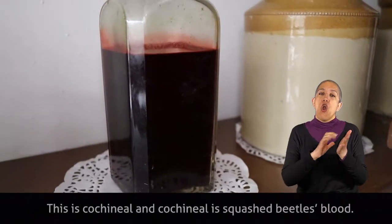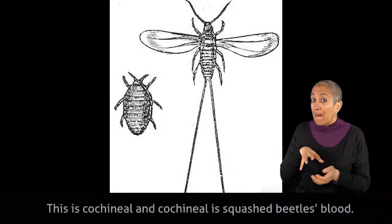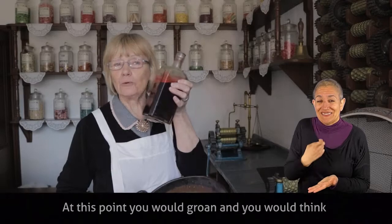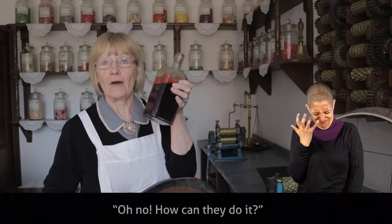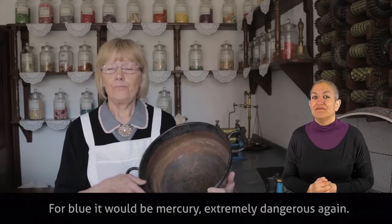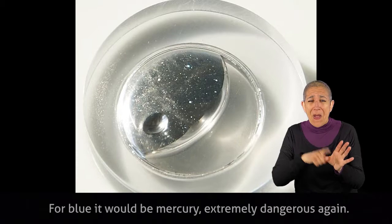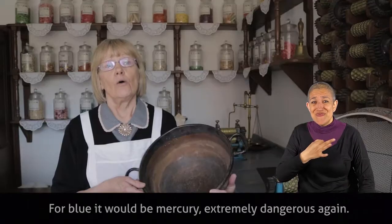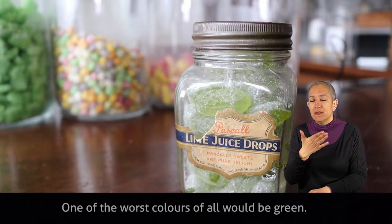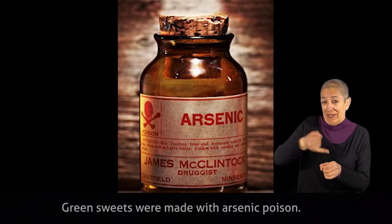Cochineal is squashed beetles' blood. At this point you would groan and think, oh no, how can they do it — but yes, that's what they used. For blue it would be mercury, extremely dangerous again. One of the worst colours of all would be green — green sweets were made with arsenic poison.